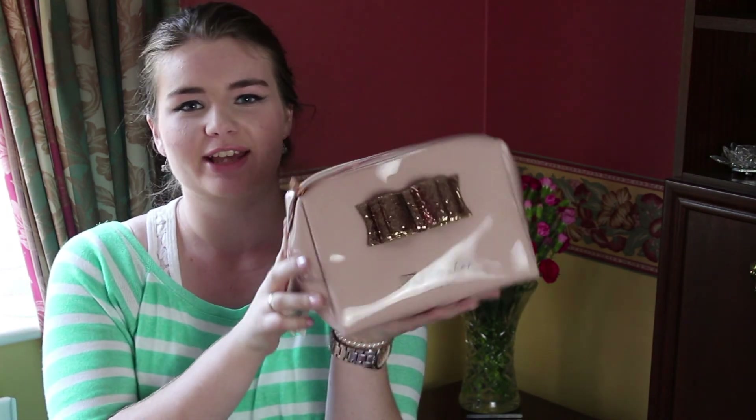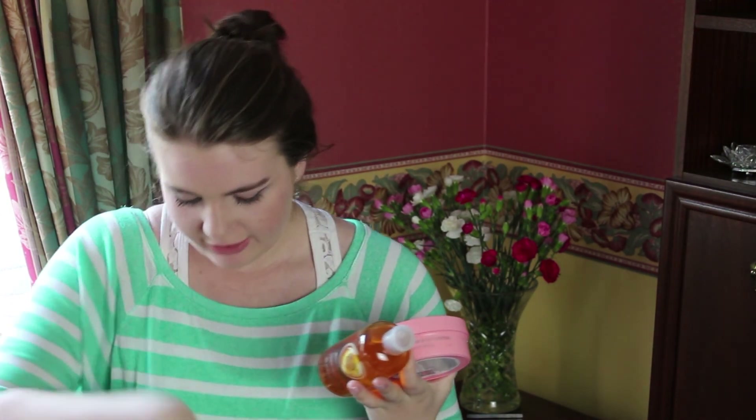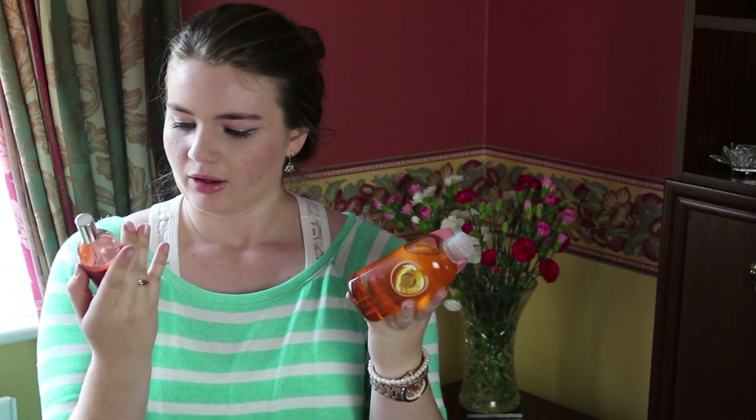I'm obviously going to be taking my makeup and everything. One of my friends got me this really nice Ted Baker wash bag for my birthday, so I'm going to be taking that. Some of my other friends got me some Body Shop goodies as part of my birthday present — a body wash, a moisturiser, and a body mist — so I'll be taking those too.